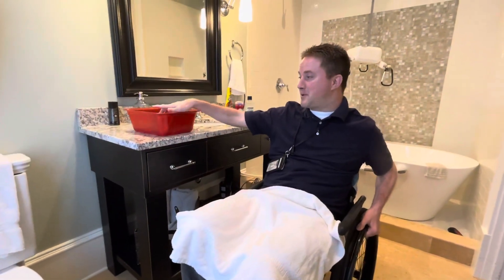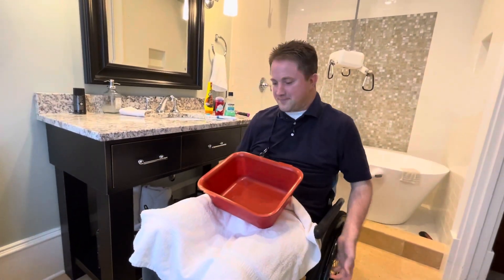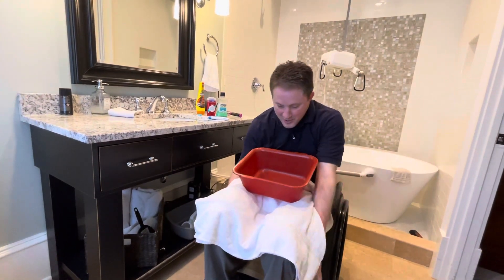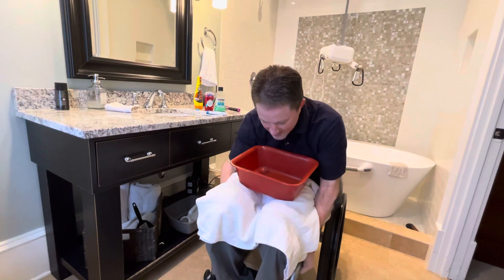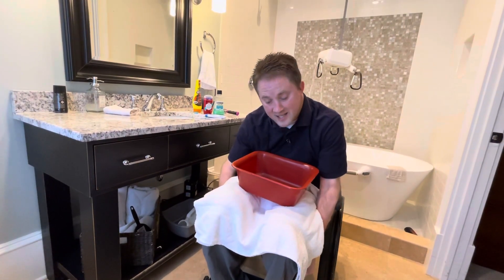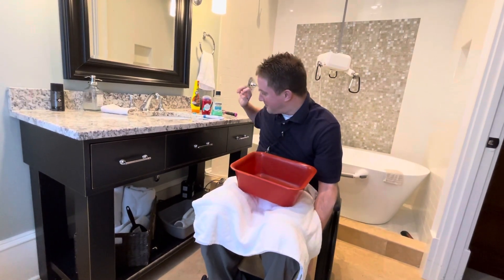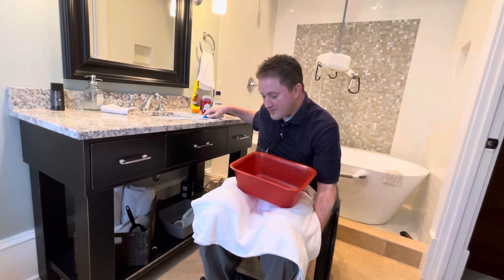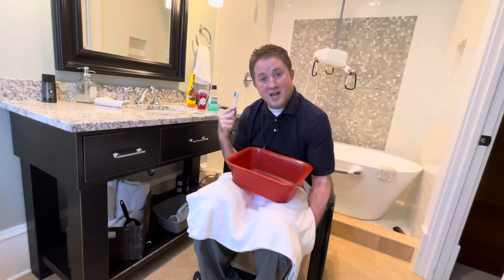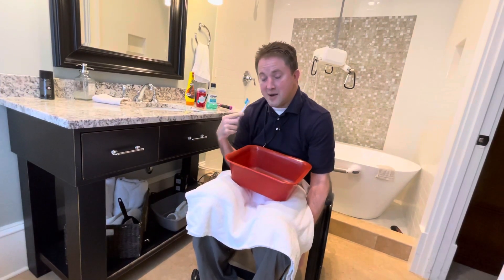Then, when it comes time to brush my teeth, I grab this bucket and put it in my lap. I'll position myself in the chair where I can easily lean over this bucket for whenever I spit or whatever when I brush my teeth. Brushing my teeth is not too hard — like most of us, I've got the electric toothbrush.